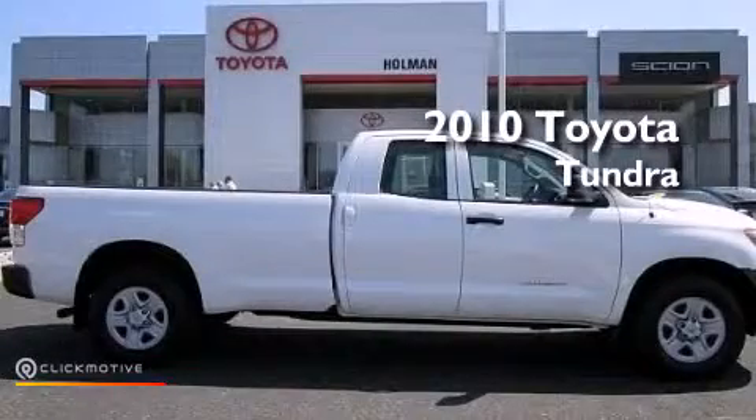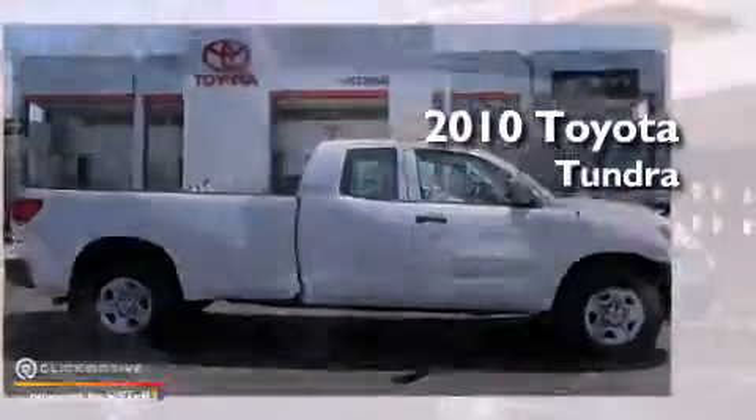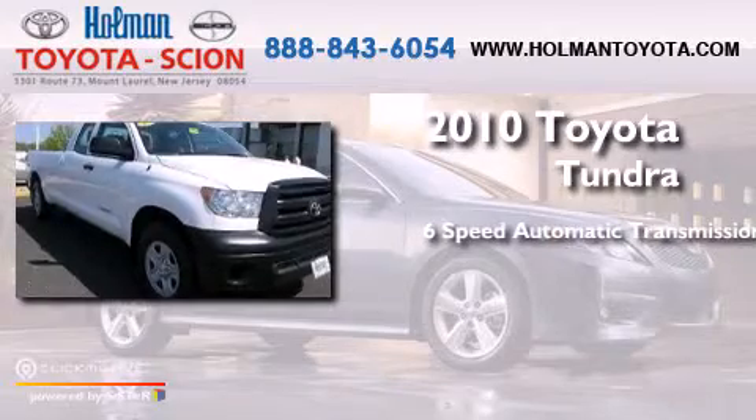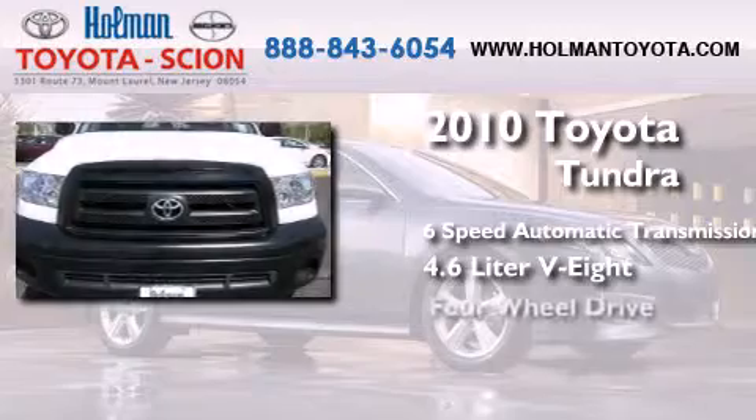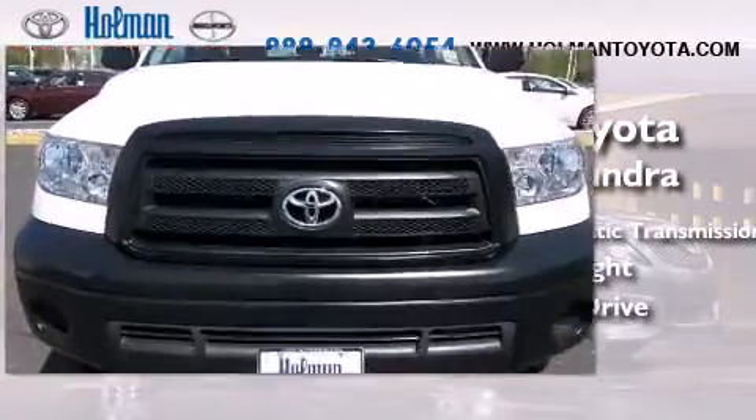This is a 2010 Toyota Tundra. This truck has a 6-speed automatic transmission, a 4.6-liter V8, and the added capability of 4-wheel drive.